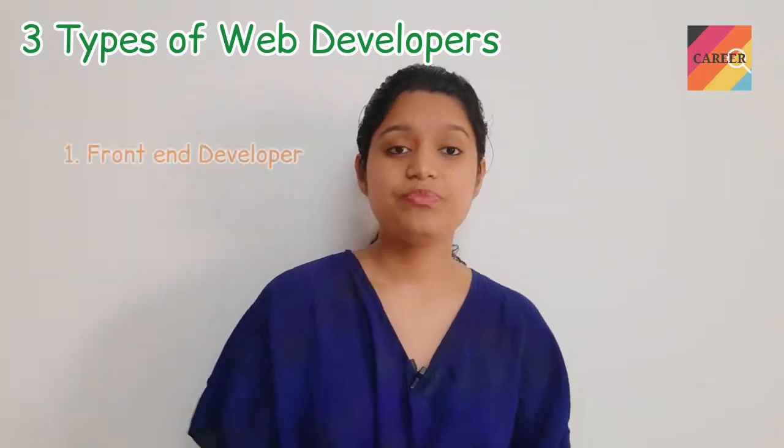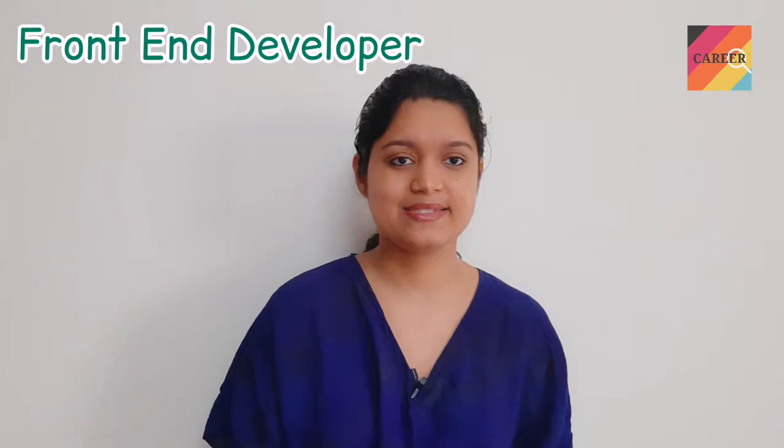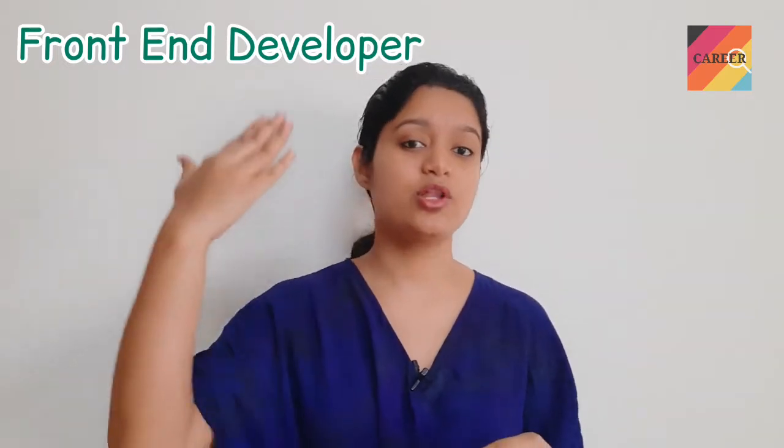The task of a web developer is further divided into three categories: front-end developer, back-end developer, and full-stack developer. A front-end developer is a person responsible for how the website looks — what appears on top, what appears on the bottom, the alignment, font, color, and these kinds of things. Essentially, everything the user sees on the front of the website is taken care of by a front-end developer.